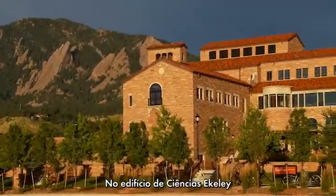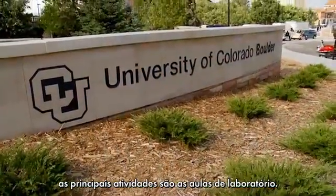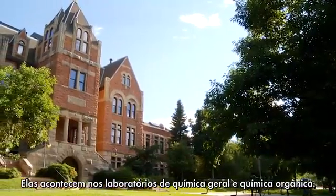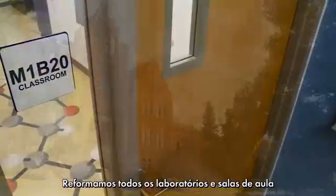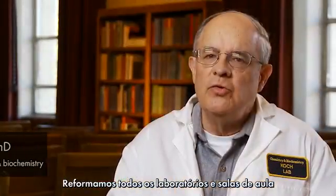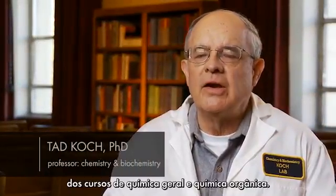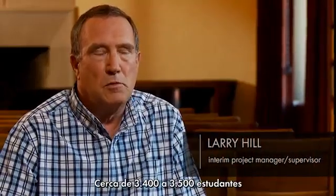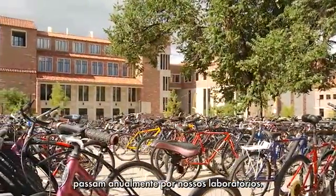The primary activity that occurs in the Eckley Sciences Building is teaching labs — general chemistry and organic teaching labs. The remodeled space includes all teaching labs as well as new recitation rooms that go with organic courses and the general chemistry courses. We have somewhere in the neighborhood of 3,400 to 3,500 students a year that go through these teaching labs.